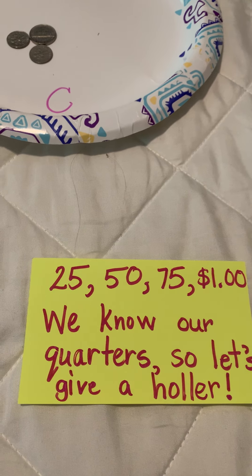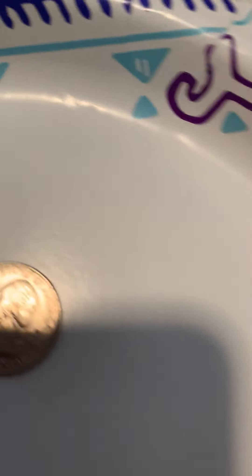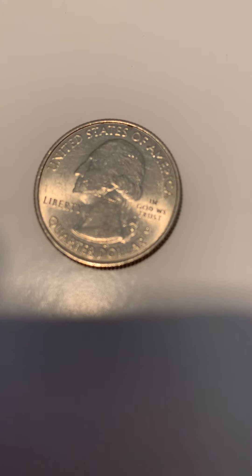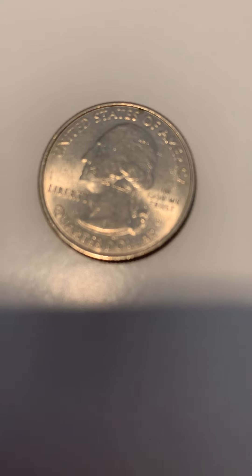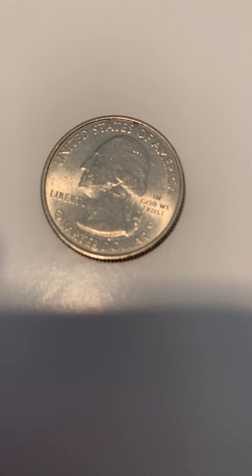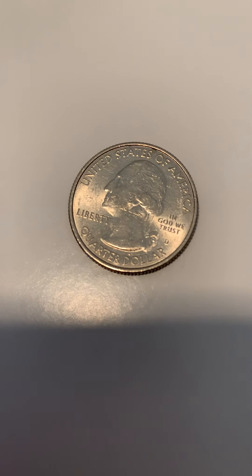A holler means a loud shout or cry. So today we're going to talk about a quarter. Let's take a close look at a quarter. On the front of the quarter, it's called the head side, and there is a man on the front. A lot of you already know who it is because we've talked about this a lot in first grade. It's George Washington, the first president of the United States — the only president to not live in the White House because the White House wasn't built yet. That's right, he lived at Mount Vernon.